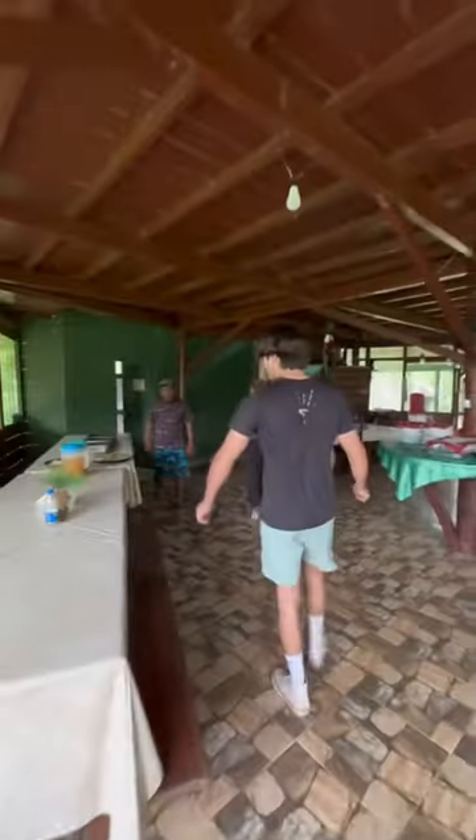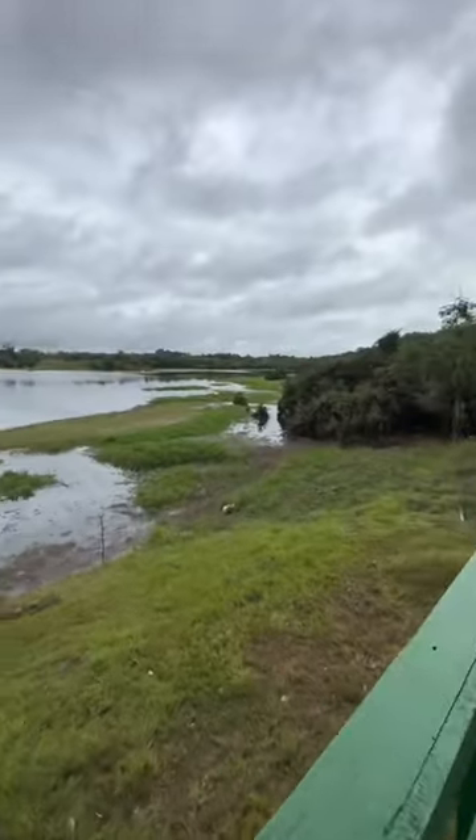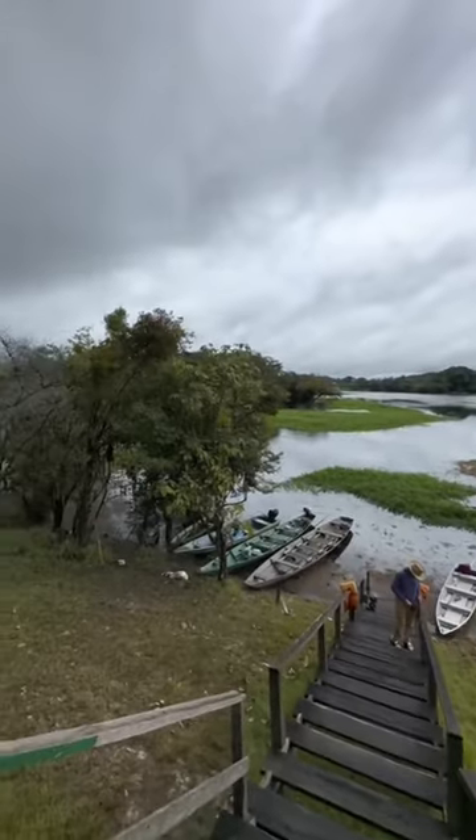They had a little dining hall where they served us food every day, and I'm not gonna lie, it wasn't the best, but you can't expect that much. And this is the dock where they kept all the boats, where we left every day for our little adventures.